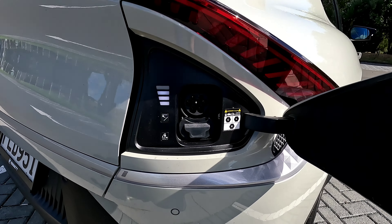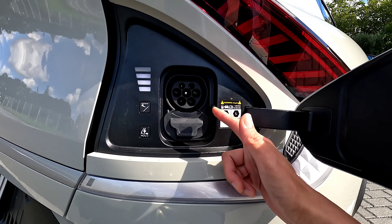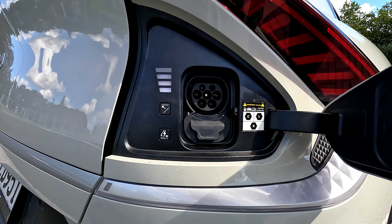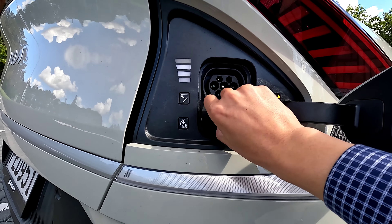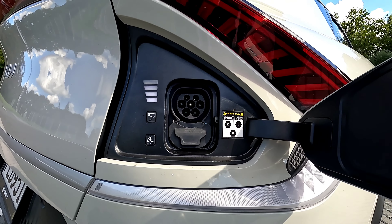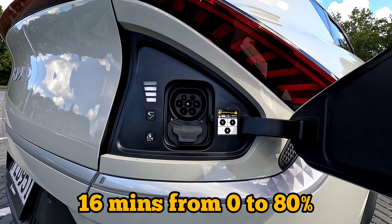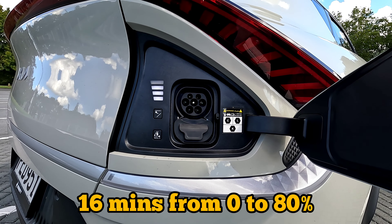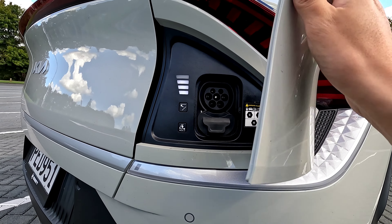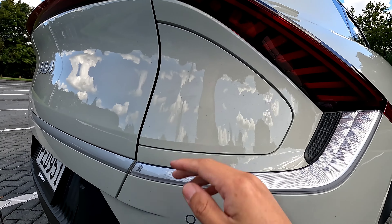Hidden underneath we have a charging port — you don't need to touch anything to open it. We get Type 2 and CCS fast charging. The vehicle will take standard Type 2 at 11 kilowatts, which will charge it pretty much overnight. Using the CCS fast charger you can charge from zero to 80 percent in around 16 minutes at something like 230 kilowatts. We also have an electric handle, which is pretty cool.